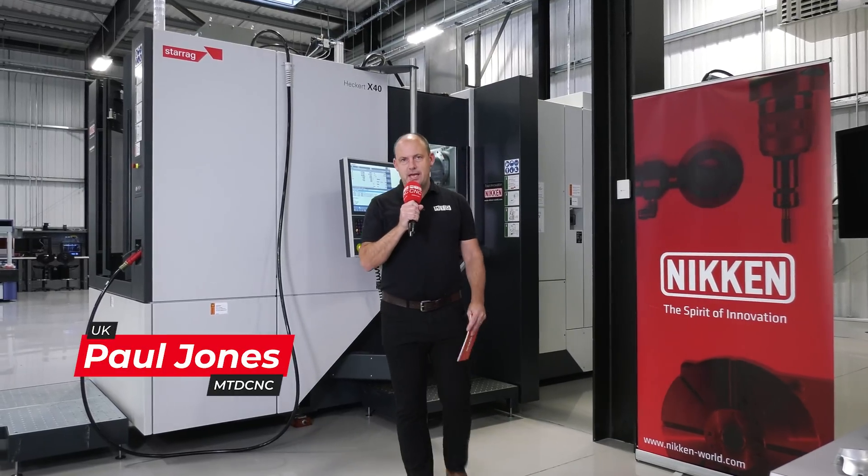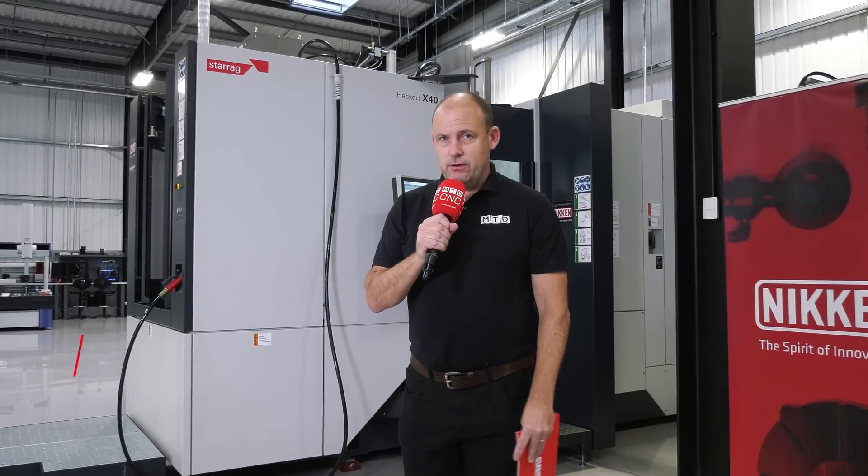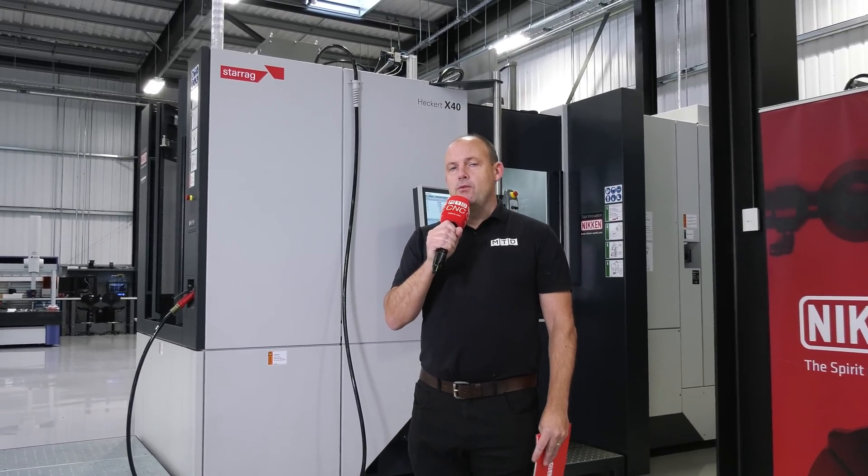Today I'm at Nikken's Innovation Centre in Rotherham. The purpose of my visit is to whet the appetite of our viewers as to a range of videos coming to our channel very soon about the Heckert compact range. But before we talk about the compact, let's find out a little bit more about the Heckert brand.